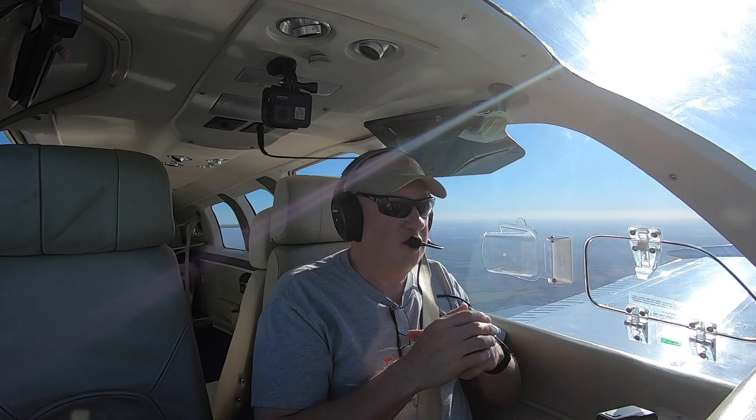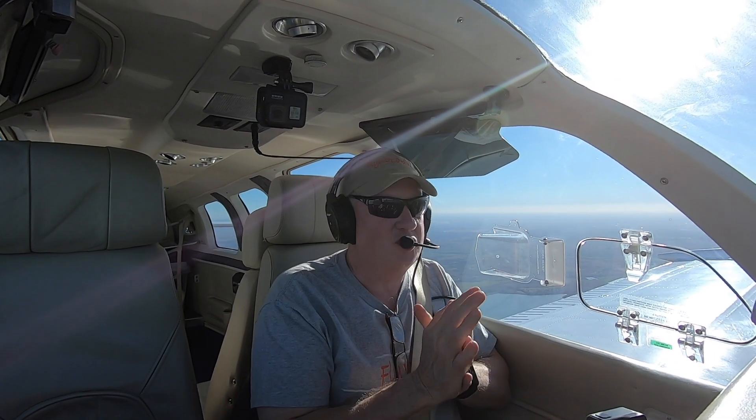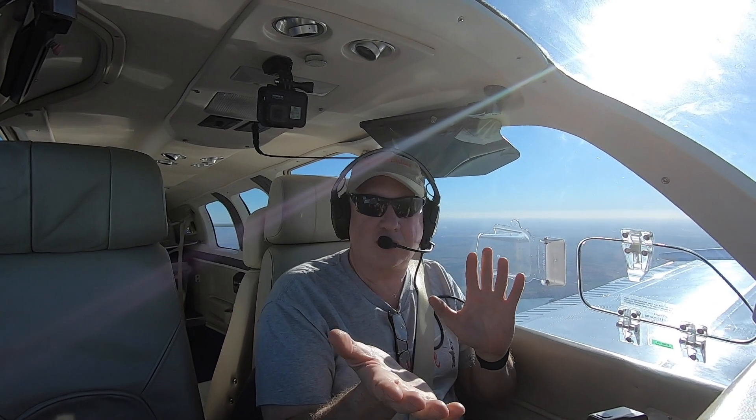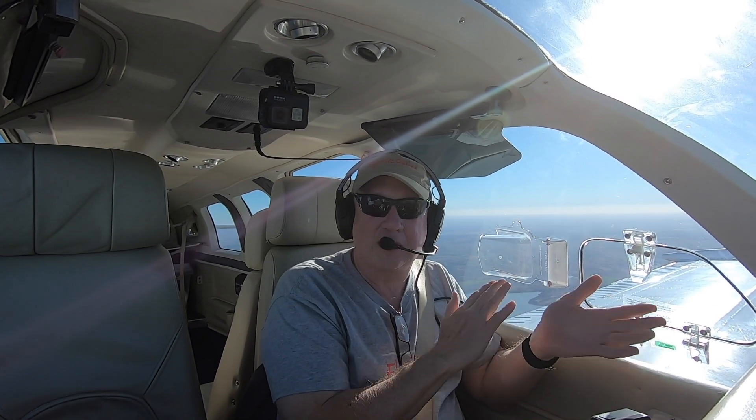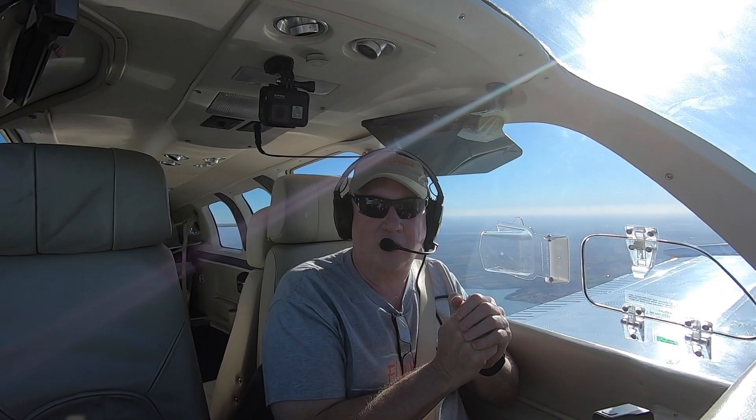I've got a thing for you today. We're going to check out fuel unporting. It's a fuel management issue where you run out of gas even though you have fuel in that tank. So stick with us as we check it out on Flywire.